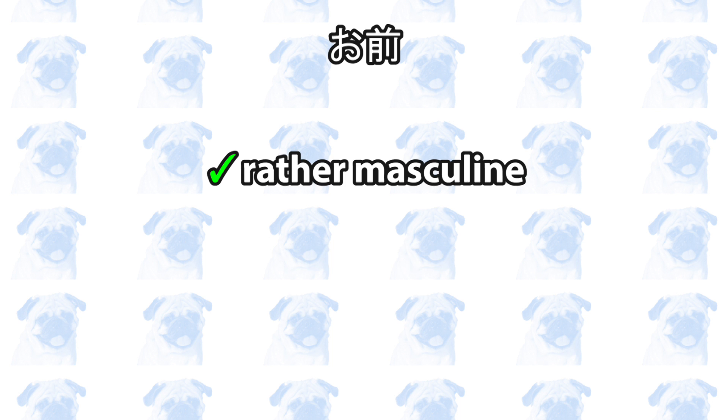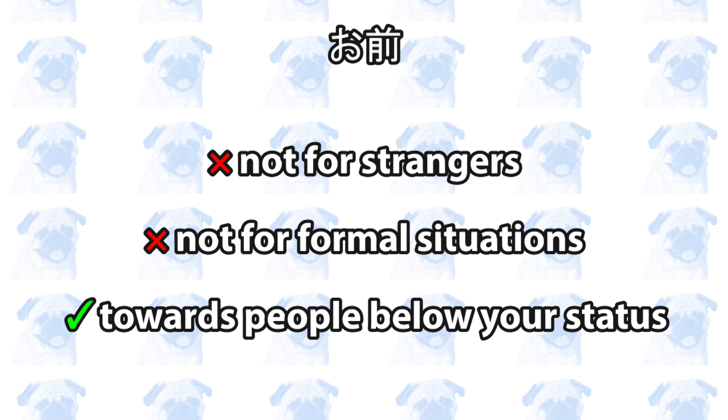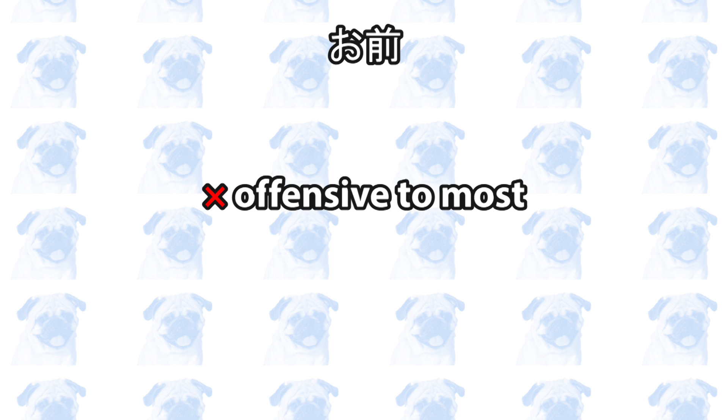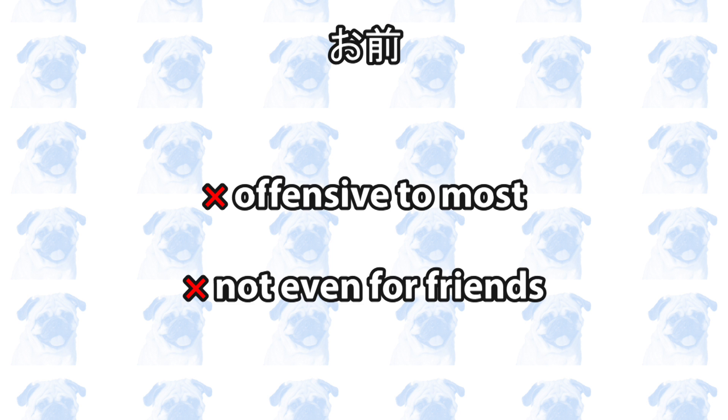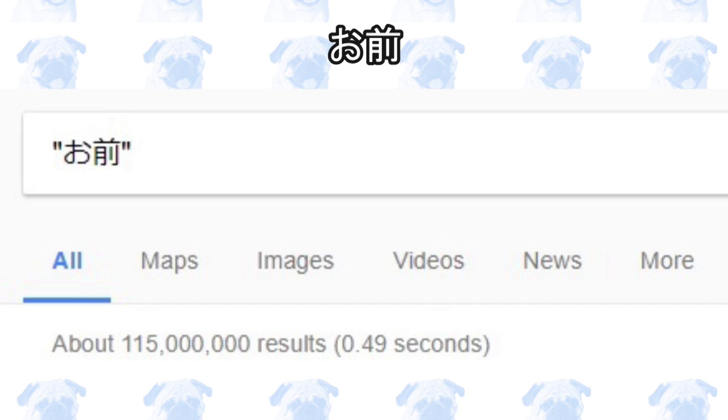Number four: omae. Omae is another pronoun you may have heard before. It is usually used by males, and it is age-neutral. Omae is very informal and impolite, and it is used towards people of lower social status, so don't use it to strangers or in formal situations. Many people will feel offended if you call them omae. Even among friends, I wouldn't recommend using this unless you are extremely close with them. Some people also might say omae when they're angry at you, or when they're trying to insult you. According to Google, omae gets 115 million search hits, so you can see that this is a pretty common pronoun.